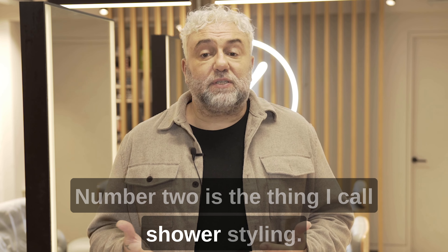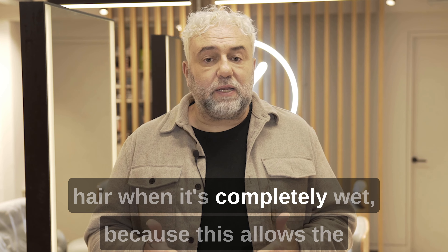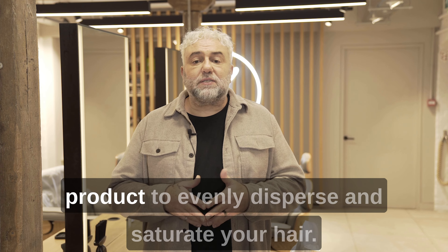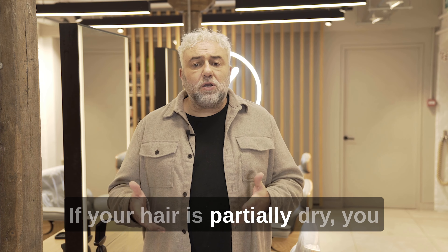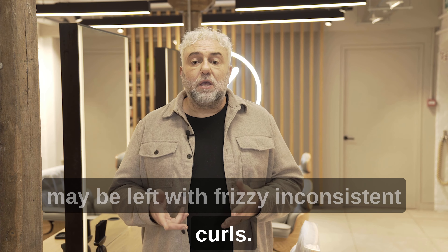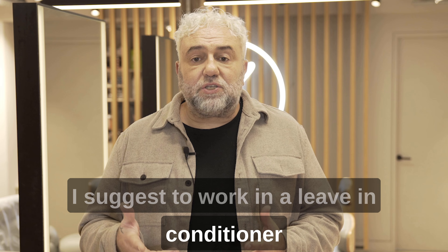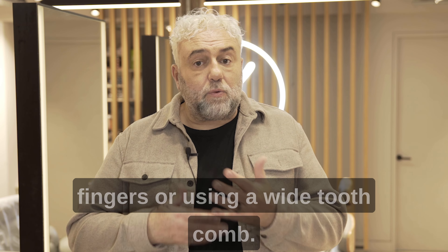Number two is a thing I call shower styling. For curly hair it's important to style your hair when it's completely wet, because this allows the product to evenly disperse and saturate your hair. If your hair is partially dry you may be left with frizzy inconsistent curls. I suggest working in a leave-in conditioner or a styling oil through the hair with your fingers or using a wide tooth comb.